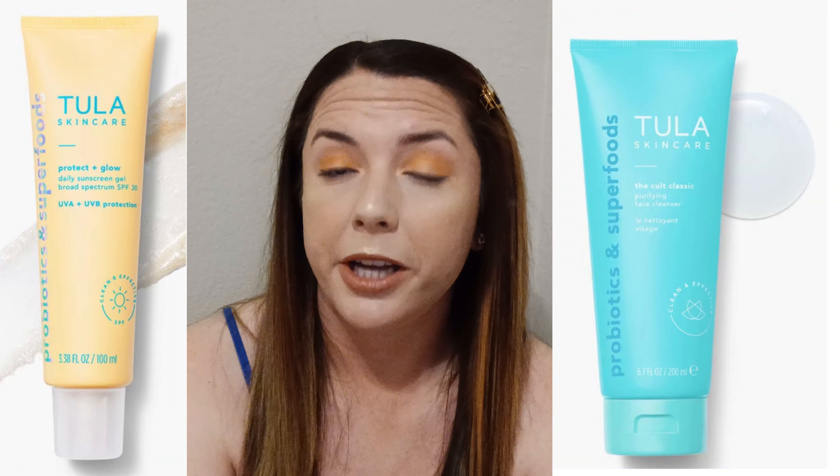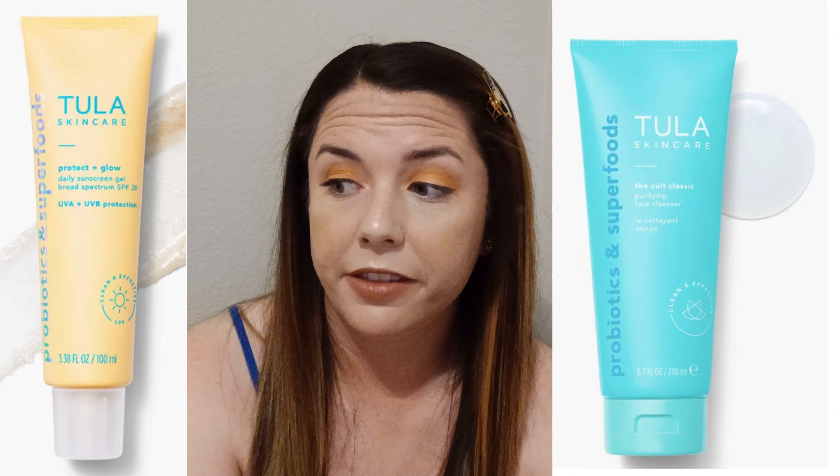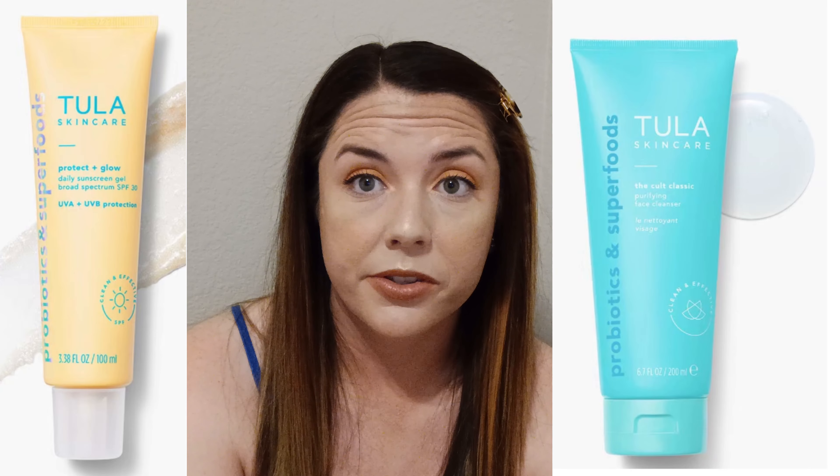Moving on to our first product, which ipsy chose for me. It's Complex Culture — the brand ipsy made — so that's kind of a treat, or maybe not, either way. It's a lipstick in the shade 'Legend.' I'll go ahead and open this up and give it a swatch. It's a fun design.